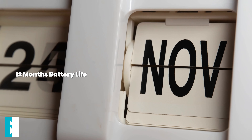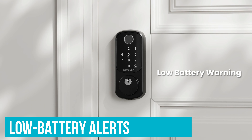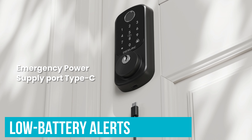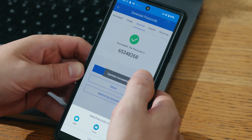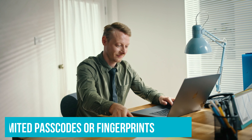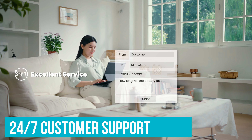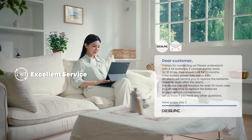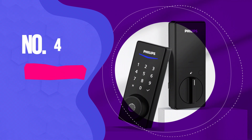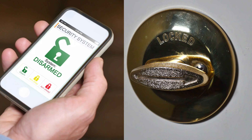The DESLOK B200 also has a long battery life. It runs on four AA batteries and can easily last up to a year under normal use. You'll even get low battery alerts so you're never caught off guard. If you need to provide temporary access to someone, the lock allows you to set up time-limited passcodes or fingerprints. And 24/7 customer support is also readily available.